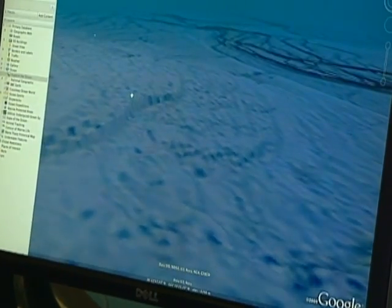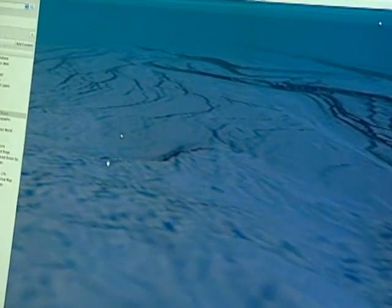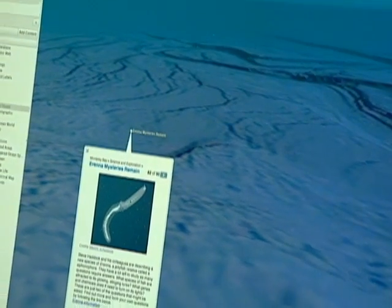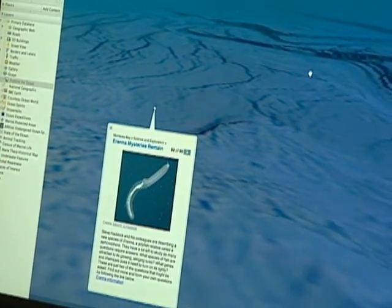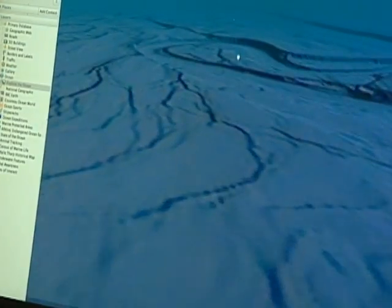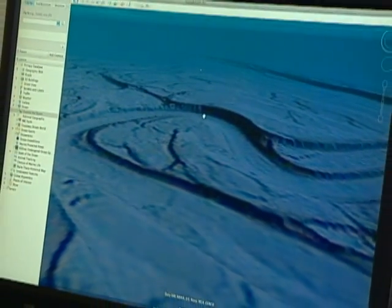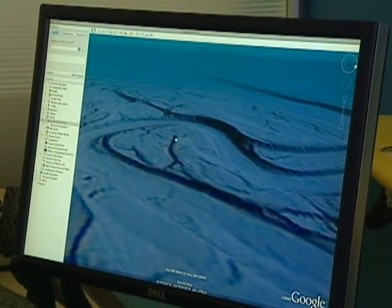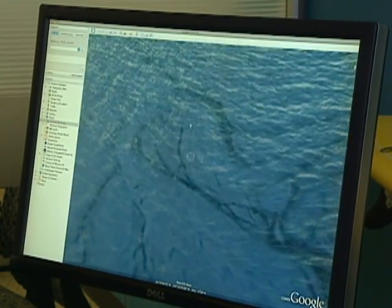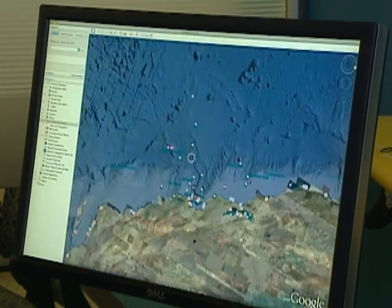We've had lots of information from Google and from users and from National Geographic on the land part of the planet for a long time. But we had to work with our partners to collect and kind of seed the oceans with this kind of information for this launch. And we expect users to start contributing more in terms of photos and videos, and other scientists as they use the product and begin to publish information they want to share with the public through it.